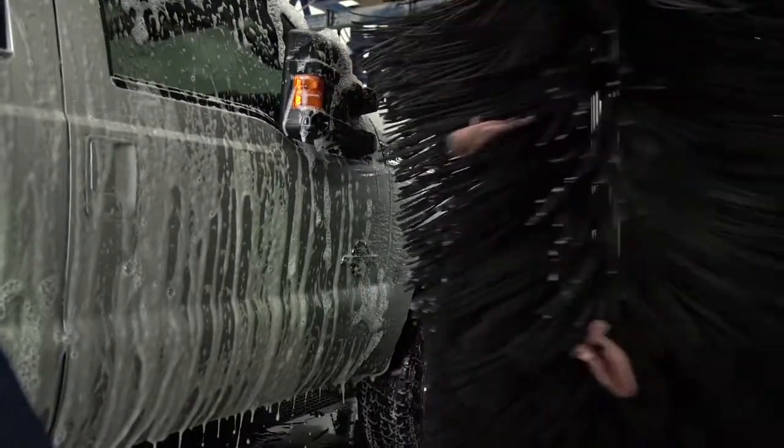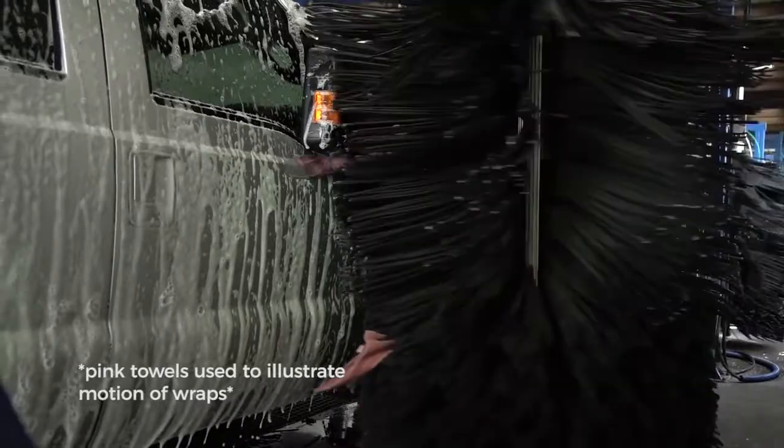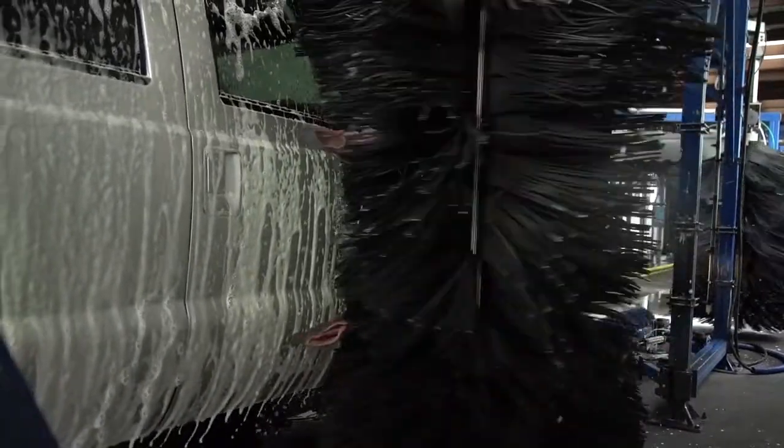When it comes to scratches on a vehicle, foreign objects getting caught in their wraps or brushes is almost always the cause. We look for scratch patterns that are consistent with how our system washes your vehicle.